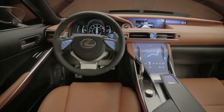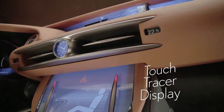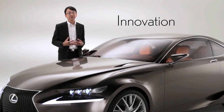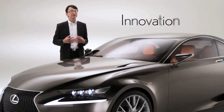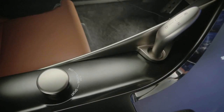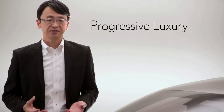Inside the cabin, Lexus created a highly focused environment featuring an innovative touch display for remote control operations. This kind of technology improvement provides a progressive image for the interior. At the same time, as a premium vehicle, we purposefully use very authentic materials such as leather and metallic finishes, combining them to create a progressive luxury interior.